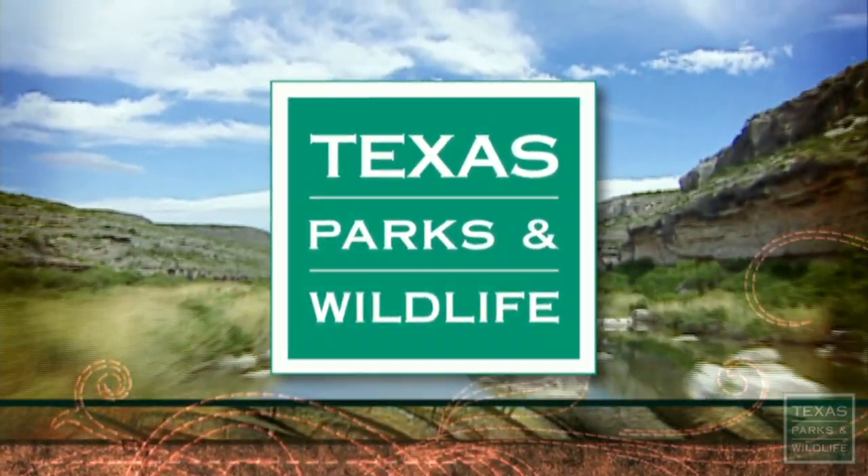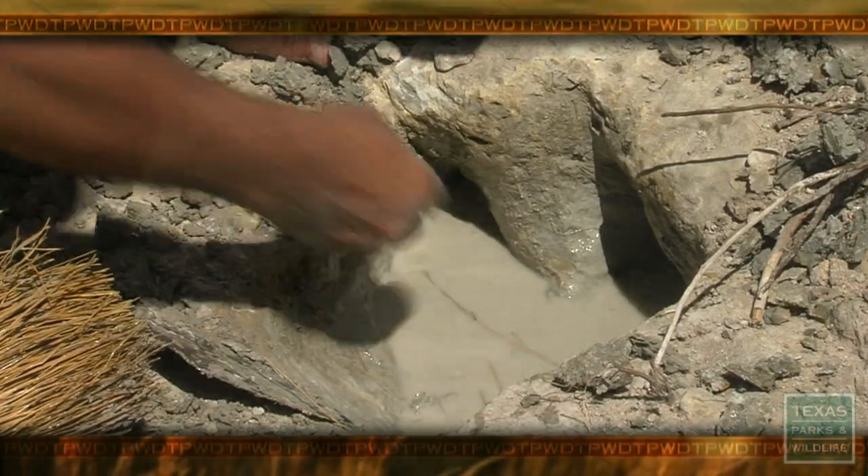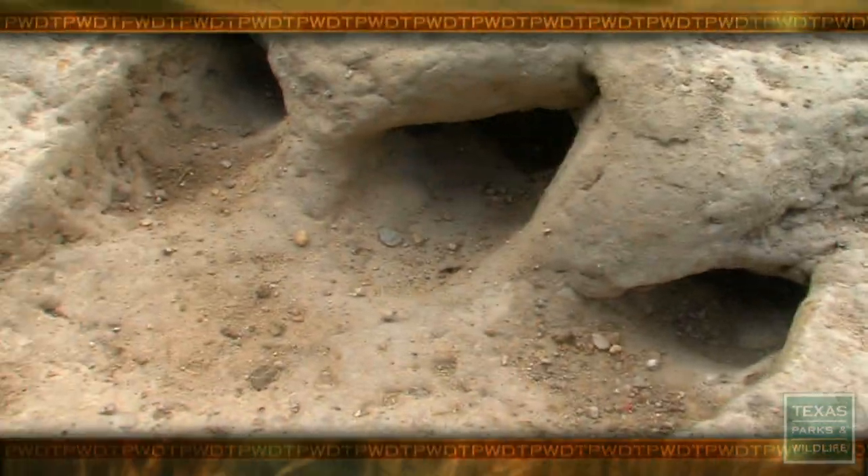Coming up on Texas Parks and Wildlife... We've uncovered a track here that hasn't seen the light of day for 112 million years.